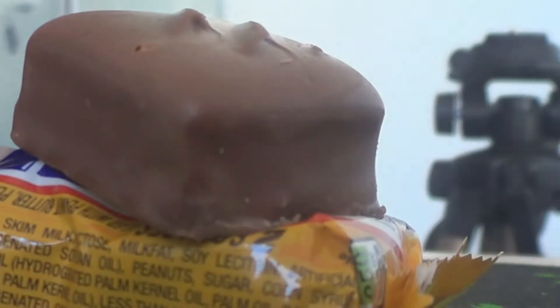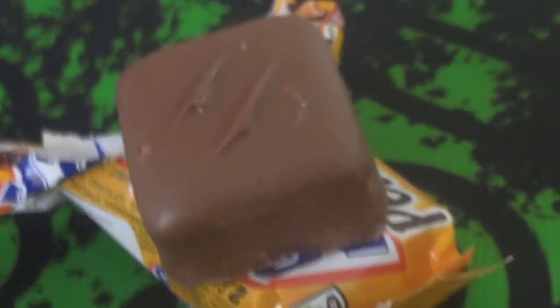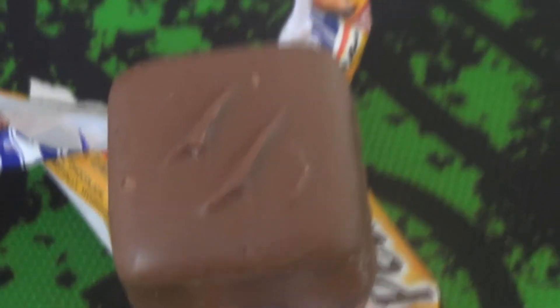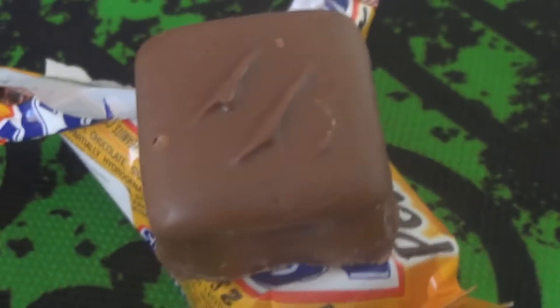Wow, look at that guys. Beautiful square of chocolate. And if that wasn't good looking enough, I'm about to now carry out the most important part of this video, which is to taste.